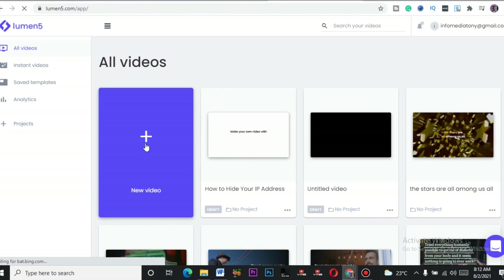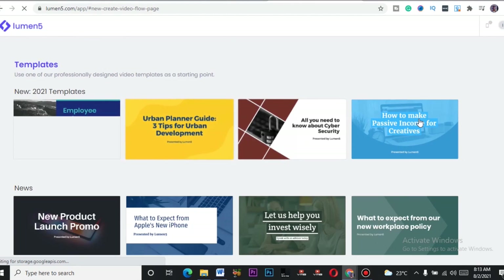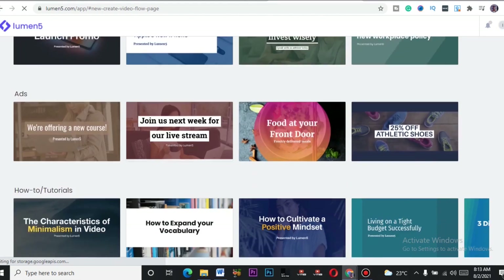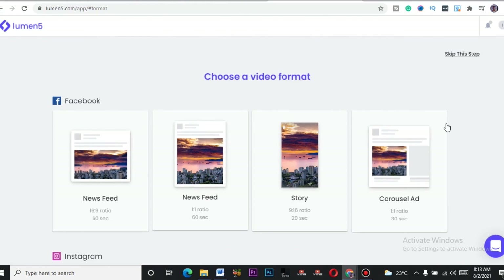After clicking New Video, it shows you templates — 2021 templates. You can see templates like New Product Launch, and there are so many options. This website can be used for many different services on Fiverr. I'll select New Product Launch. It then asks where the video is going — the destination determines the size. You can choose YouTube ad, Instagram, or Facebook.